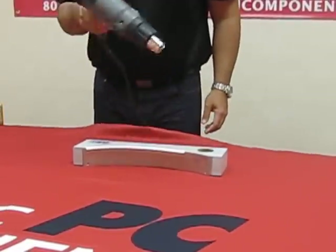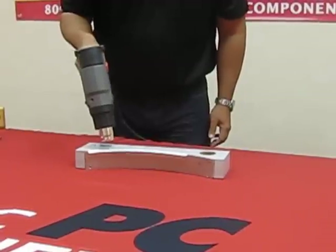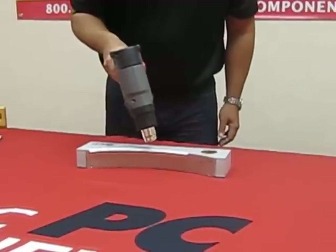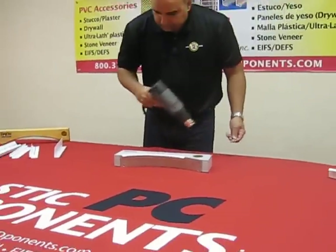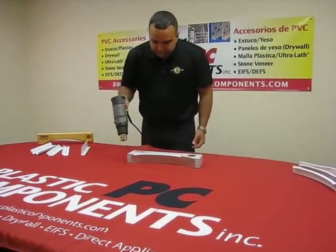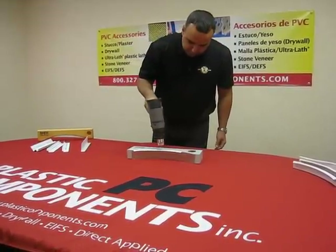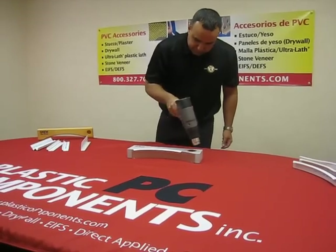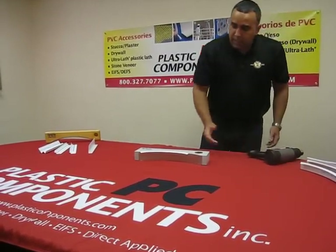You want to avoid doing that — move from one side to the other side. Let's do it one last time. And that's it.